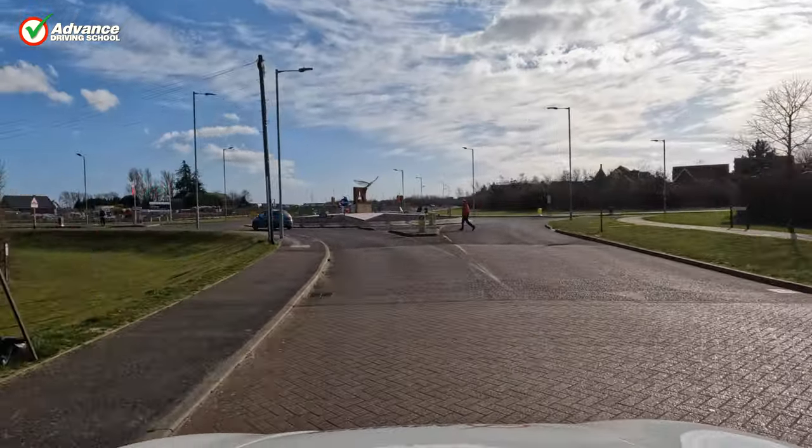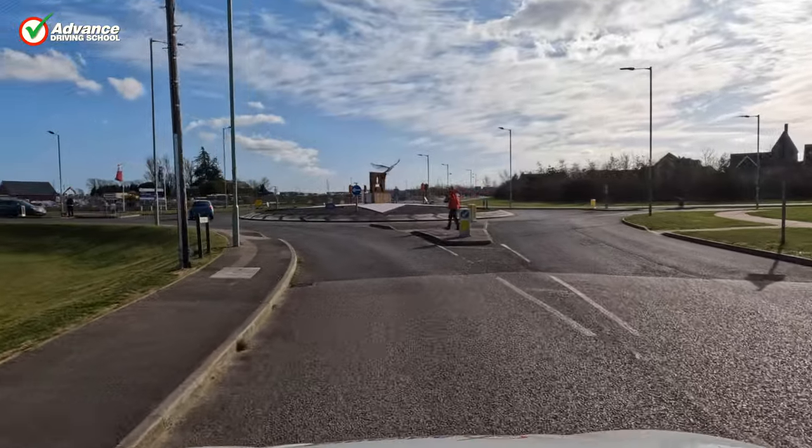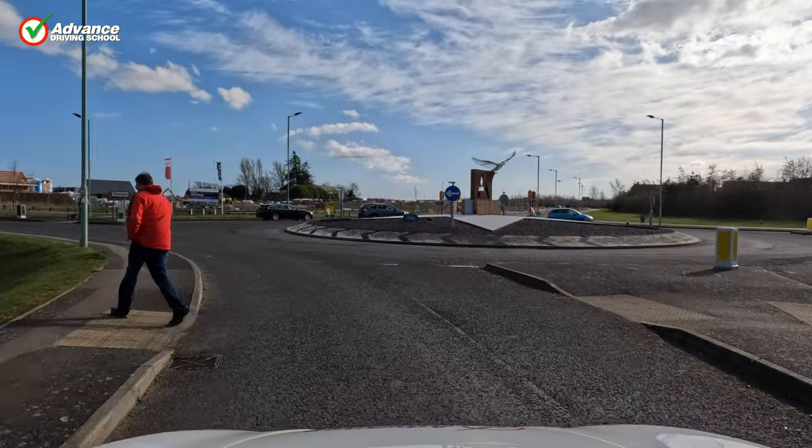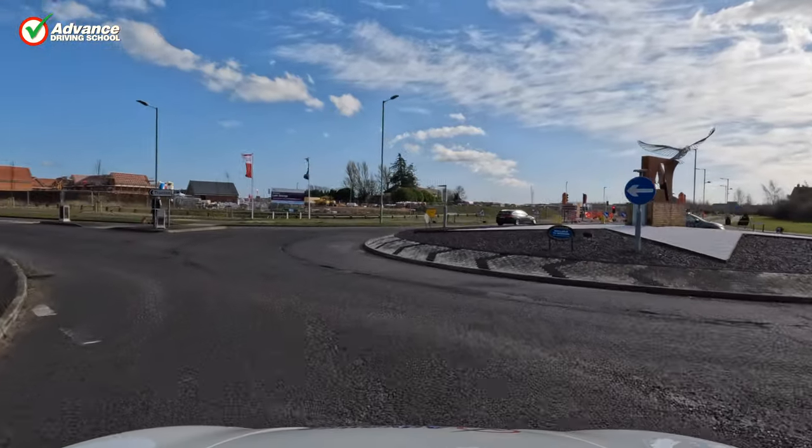So we say: don't wave, don't beckon. Just if you slow down and stop, with your road position safely away from that pedestrian, and you're doing everything with your car position and your speed to show that pedestrian you're allowing them to cross — it is then the pedestrian's responsibility to decide whether it is safe for them to do so or not. They still have to look for other traffic.